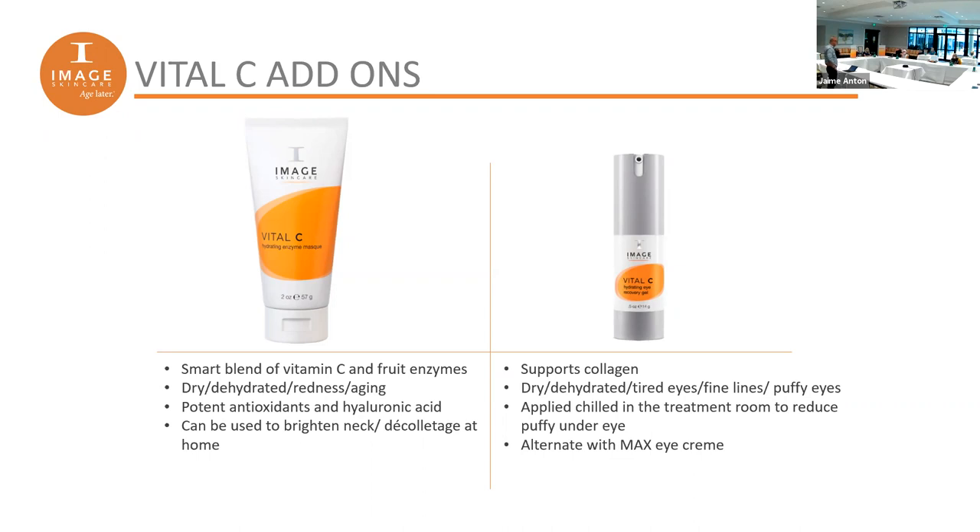How often should you use the enzyme mask? It depends, but usually once or twice a week. Other exfoliators in our lines I wouldn't use more than once a week, but this one is so gentle you could do it two to three times a week without a problem. It also smells really good. Next is an eye gel — great for dry, dehydrated, puffy eyes and fine lines. A helpful trick: keep it in the refrigerator. The chilled effect on the skin gives an added boost.